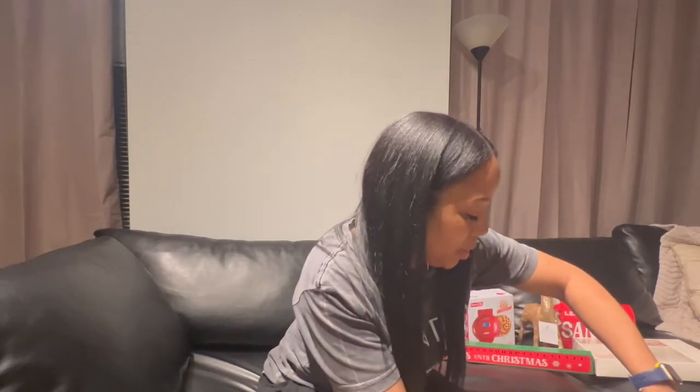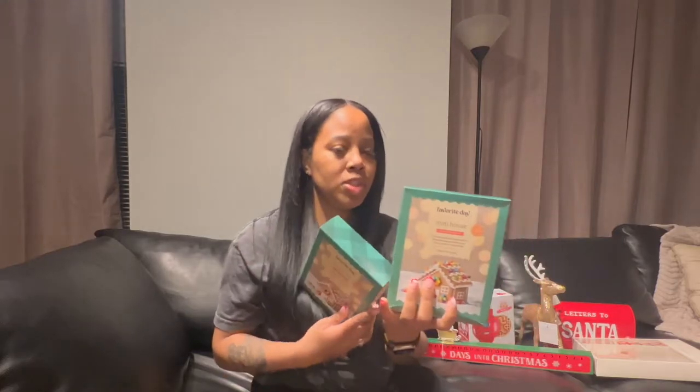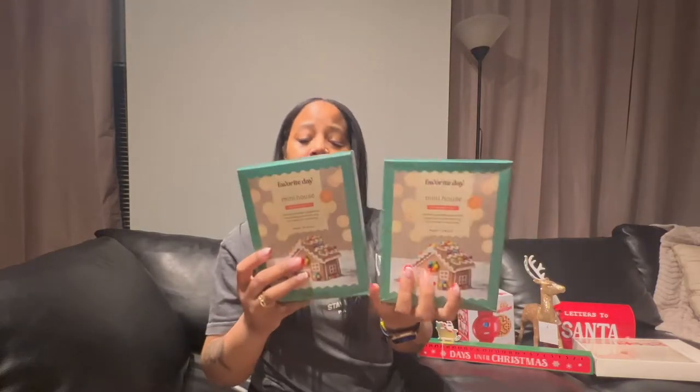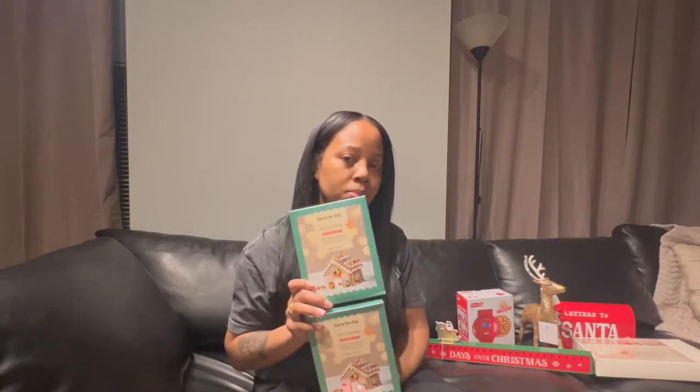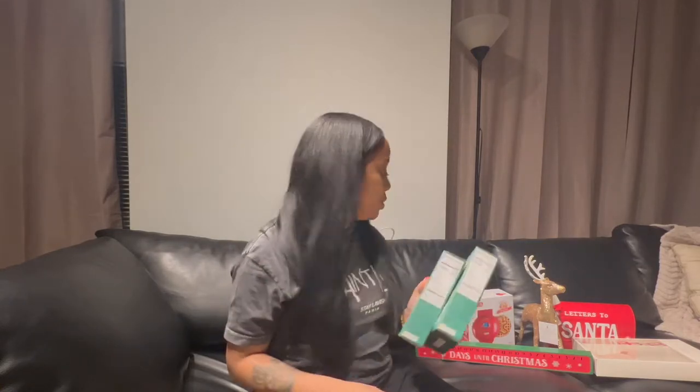I want to do some gingerbread house contests, so I found these mini gingerbread house kits — that's what we're gonna do. Whoever wants to battle, let me know because I'll get more. We could do this as a fun activity. For now I got two mini gingerbread house kits.